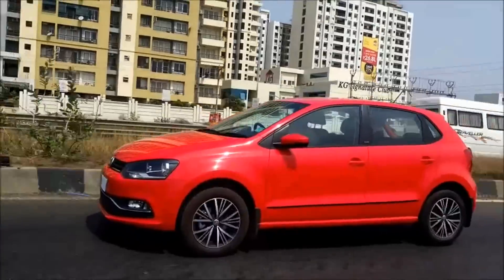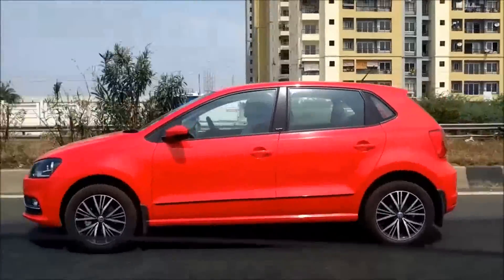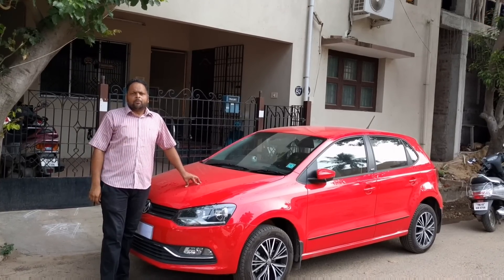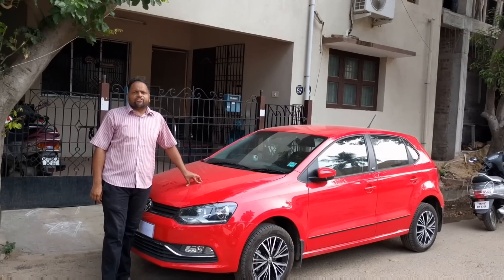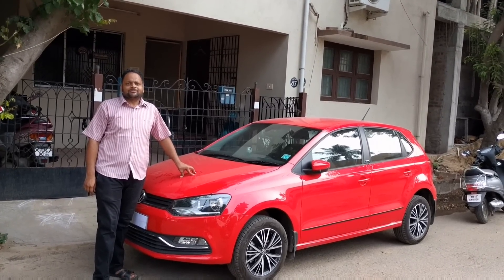If I have to describe this car in one word: awesome. Please hit the thumbs up button if you like the video, and subscribe if you aren't already. Please share this video with your friends. Thank you for watching and goodbye. Happy motoring. Bye.